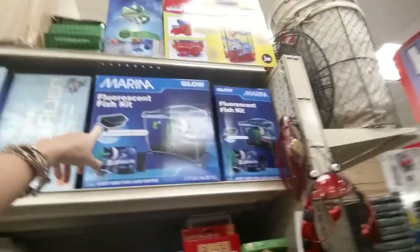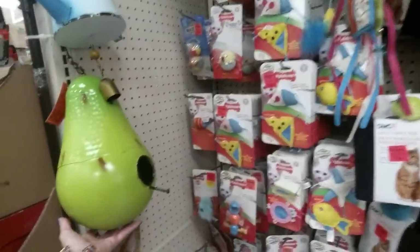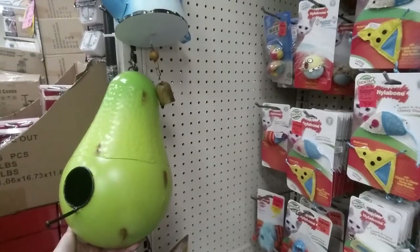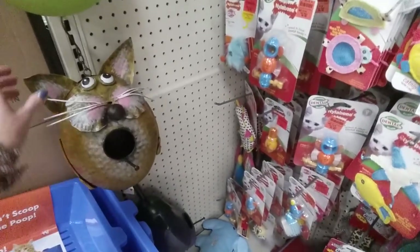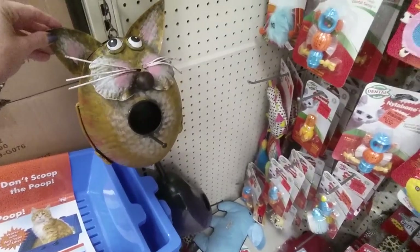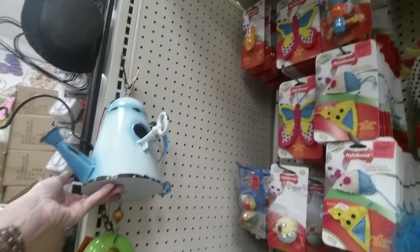Look at that, it's a fluorescent fish kit. You just know coming in it's going to look kind of ridiculous. Ooh it's a pear — look, it's a birdhouse and it's a pear! Here's one that's a cat, and a kettle with a key.